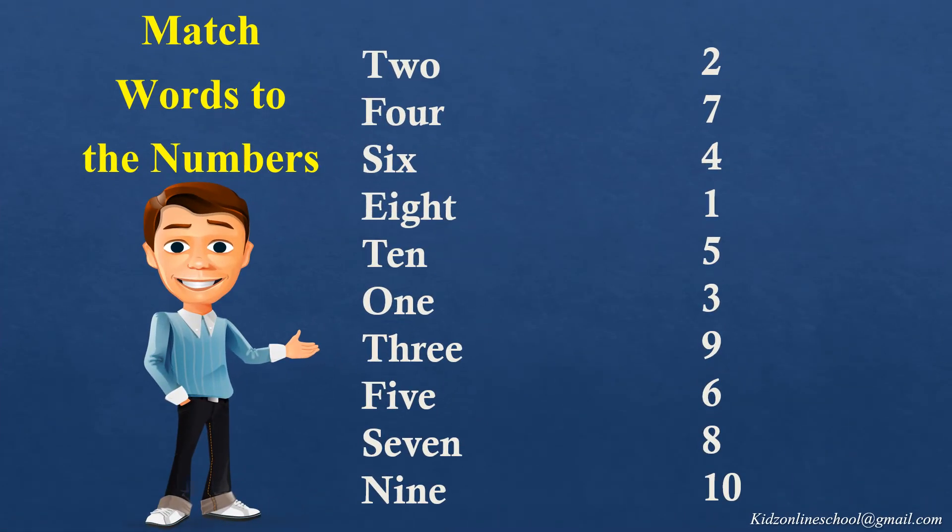T-W-O, 2, match the number 2. F-O-U-R, 4, match the number 4. S-I-X, 6, match the number 6.